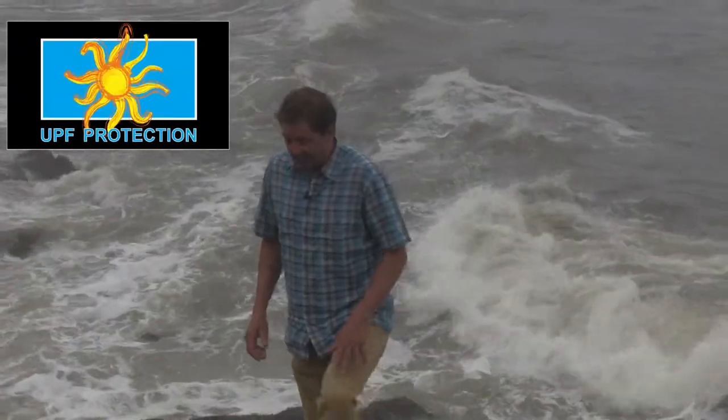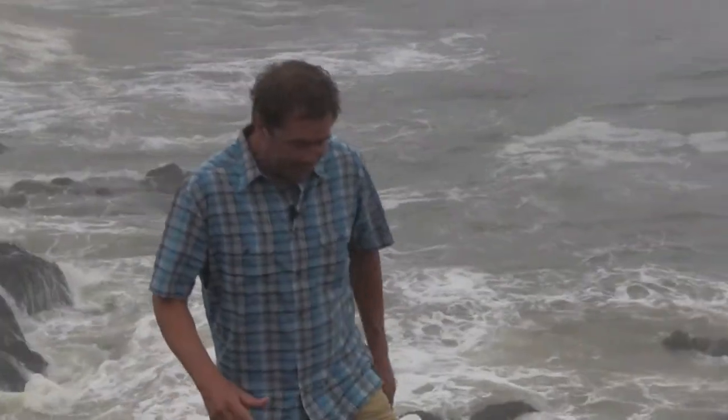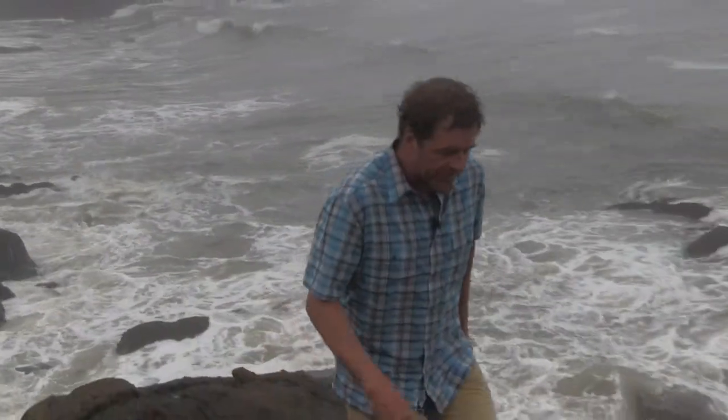It also has a UPF 30, so if you want to check out a killer shirt for travel, backpacking, or just everyday use, check out the new Respont from Kool.